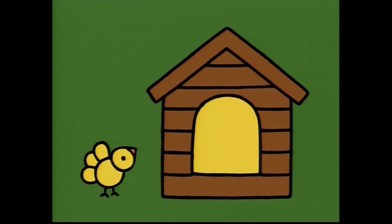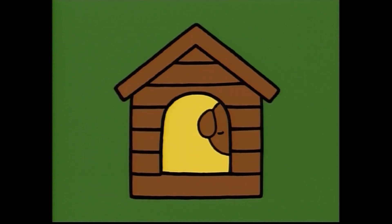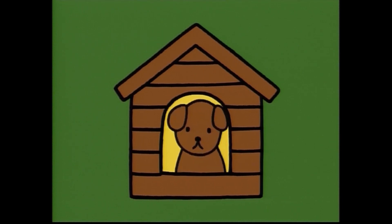This house is much bigger than mine. Who's house is it? Bow wow. This is my house.